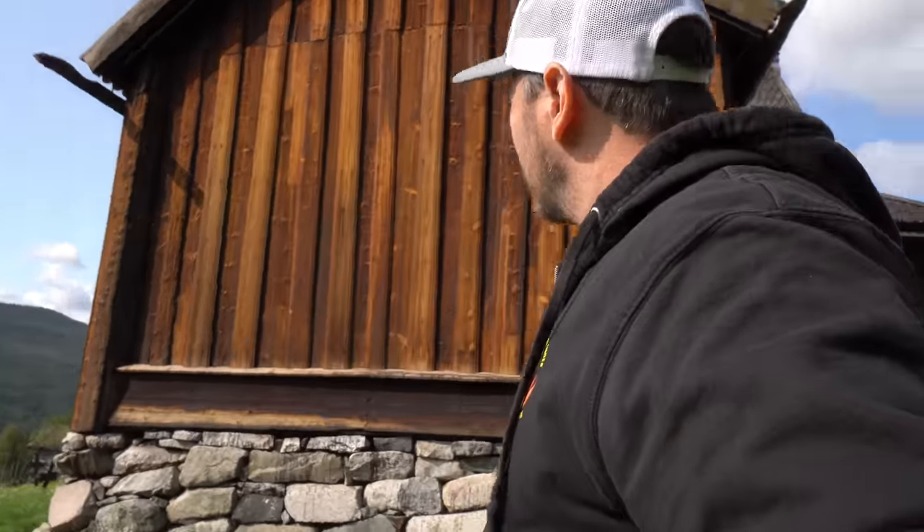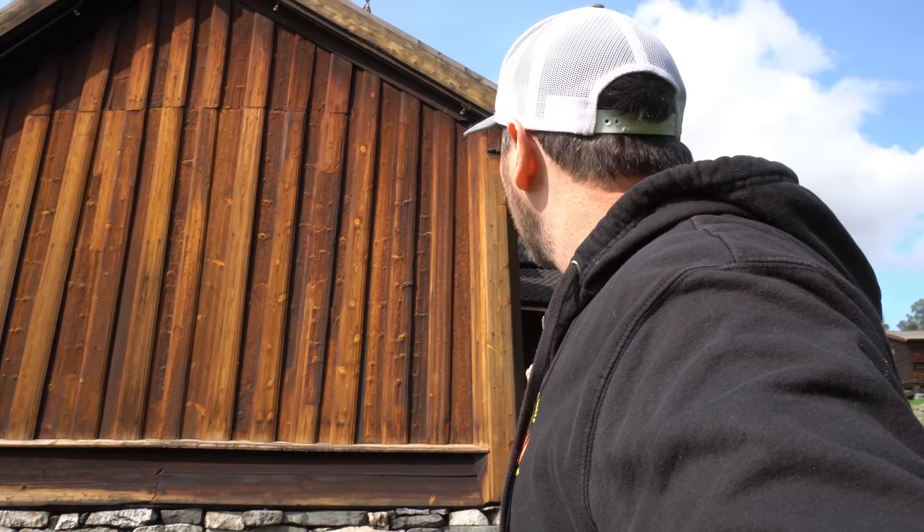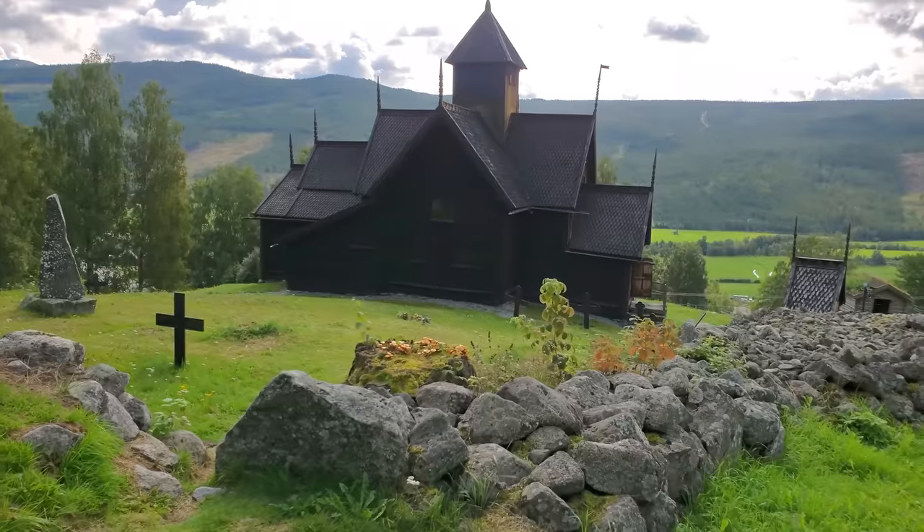I've been showing you a few of these churches now, but they're all very different from one another. This one, the interior is unbelievable. The outside is still interesting, but not as amazing as some of the others. The interior here is by far the best.